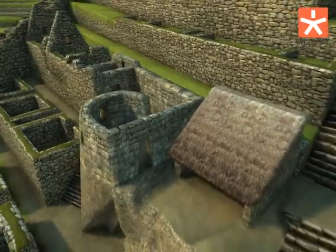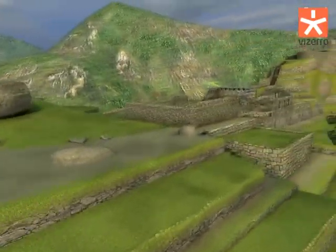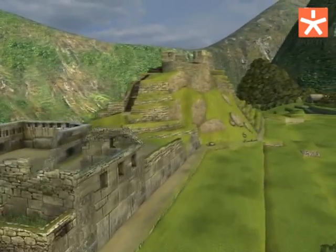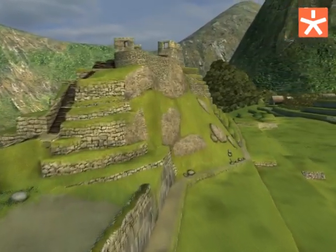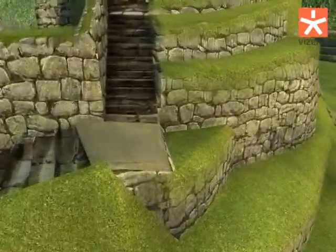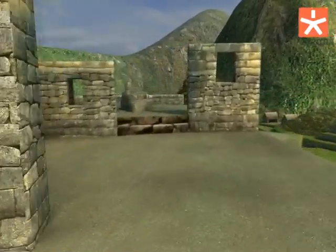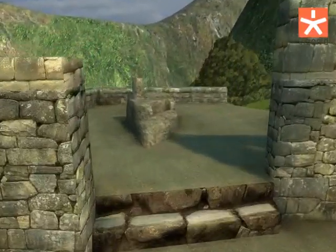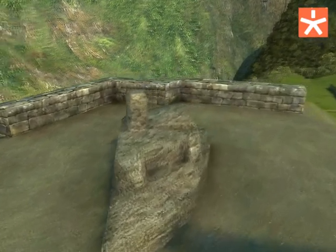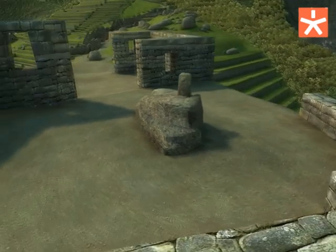There is a popular belief that touching the Intihuatana rock with one's forehead will open the world of spirits, and they say some people really managed to see it. The builders of Machu Picchu turned a natural hill into a terraced pyramid with a square pedestal. A polygonal rock crowns the pyramid and is believed to serve as a sundial. Hiram Bingham maintained that the Intihuatana, the solar rock, was used by the Incas during the solstice to tie up the sun.